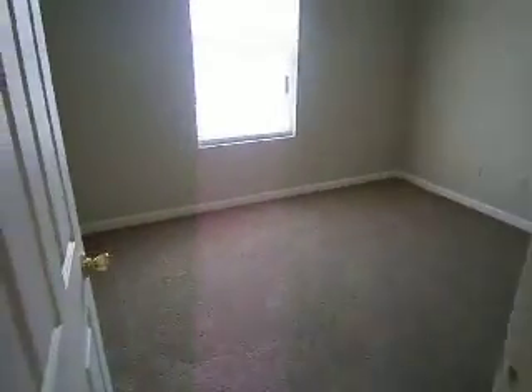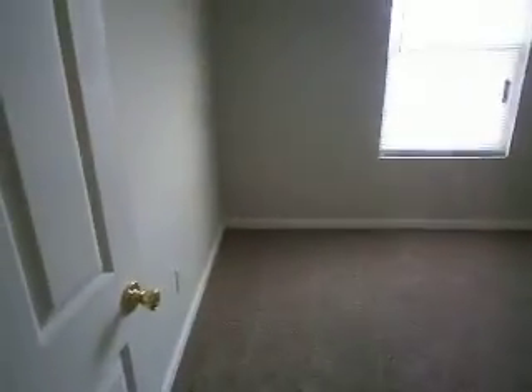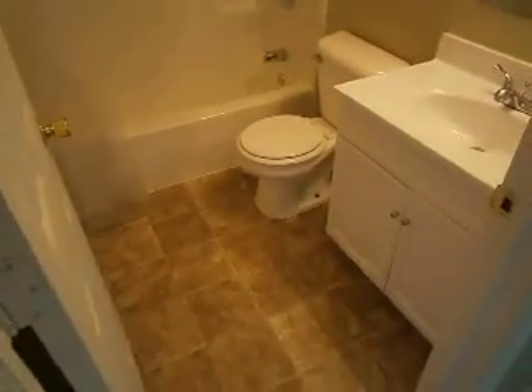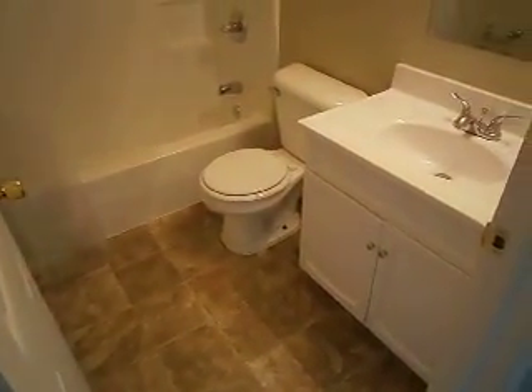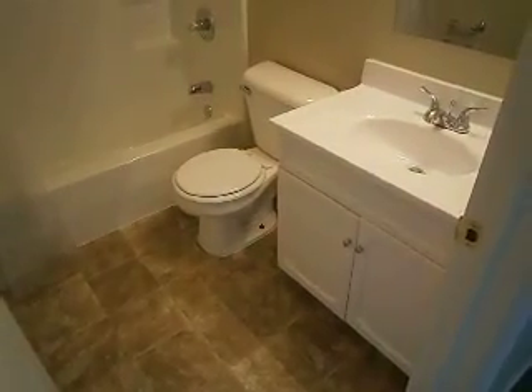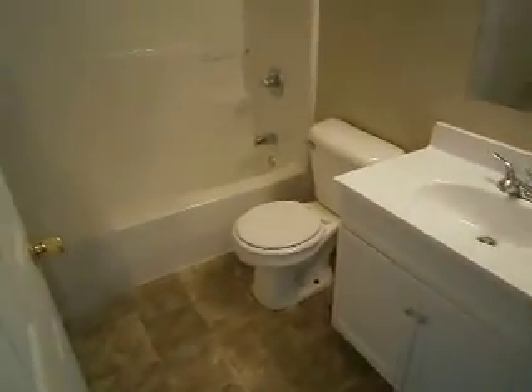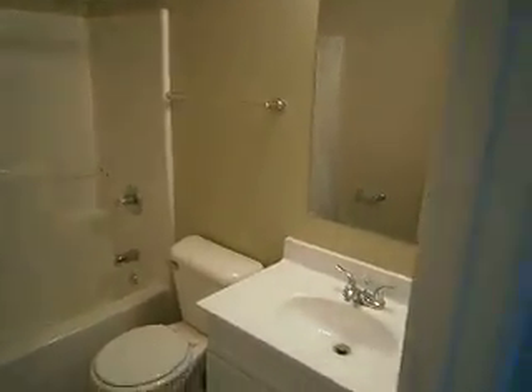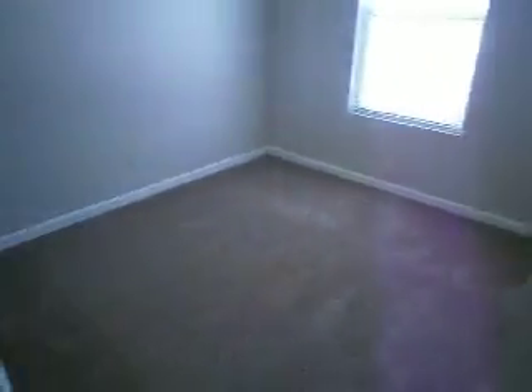The other side of the home has the two spare bedrooms — one off to the left with a closet area. In between those two bedrooms is the second of the two full bathrooms, again with a brand-new vanity, faucet, toilet, and fixtures.